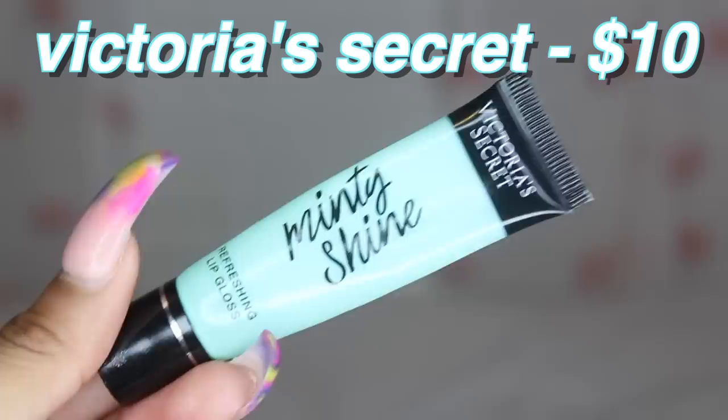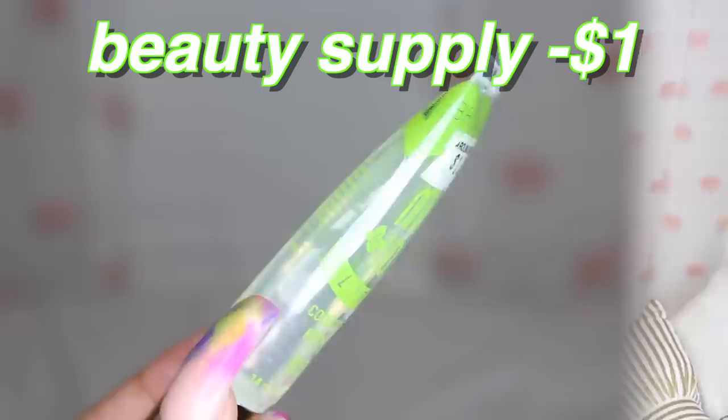Next I have the Minty Shine lip gloss from Victoria's Secret — it has menthol in it so it makes your lips tingle. These are ten dollars though, and honestly the ones from the beauty supply are better quality in my opinion, so I'd recommend those. Then I have the Broadway lip gloss from the beauty supply — I had the coconut oil and olive oil ones but I don't know where they went. This is the mint one — they're kind of sticky.